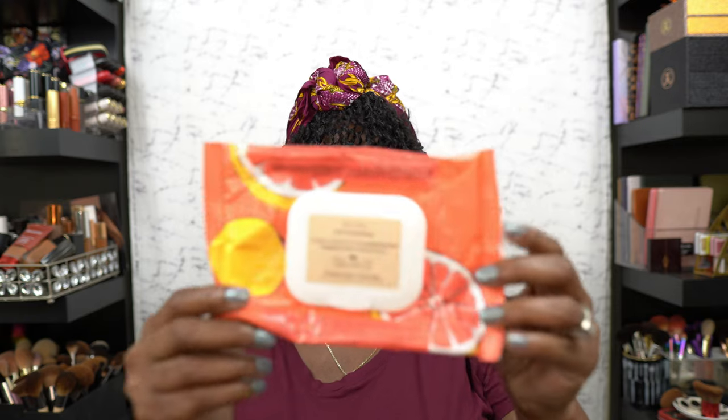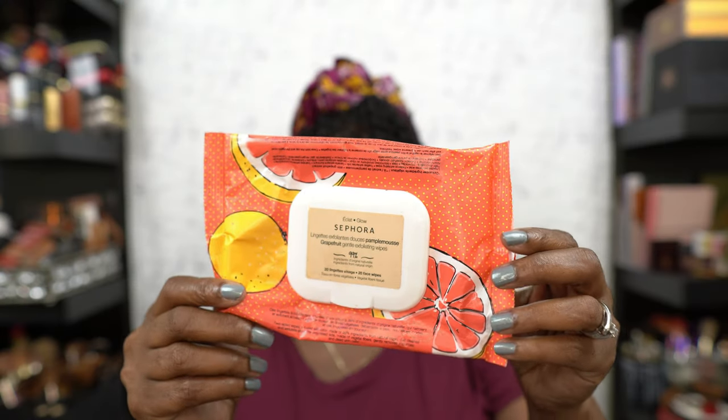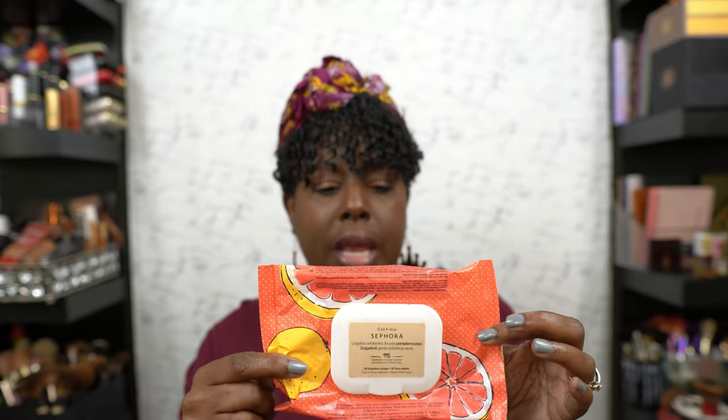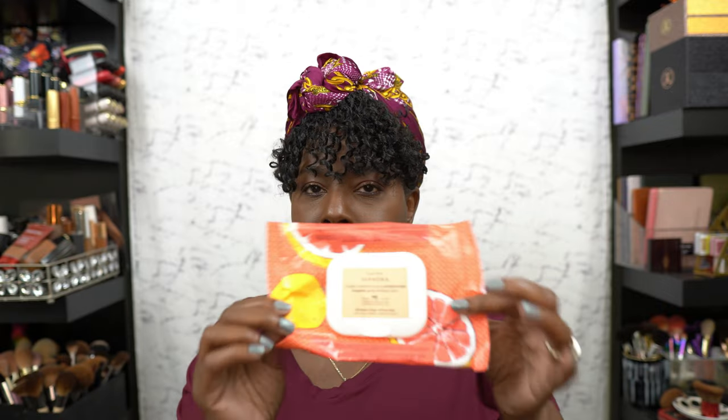Then I had the Sephora grapefruit little face wash. I do like these — my girl Lala put me onto them and I think I paid like three dollars. These are really good, especially if you're a content creator putting makeup on and off and need to take it off quickly. And if you see me looking up, I'm sorry — I have a new monitor and I'm getting used to looking back at the camera.